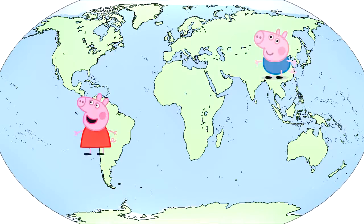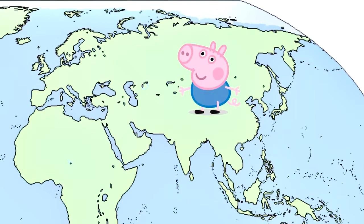Uh oh, Peppa and George got separated. The good thing is George is with friends and hopefully he'll land somewhere near the fairy kingdom.